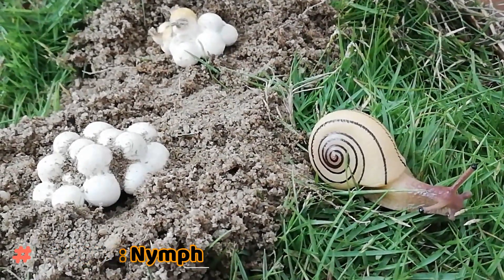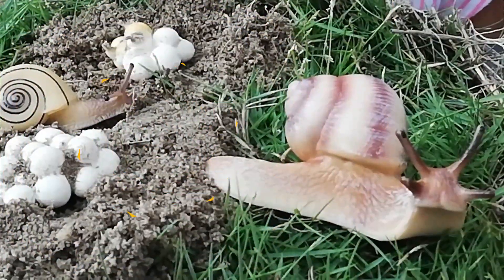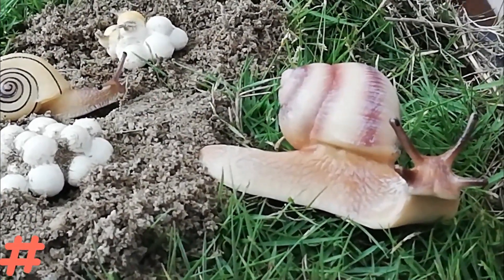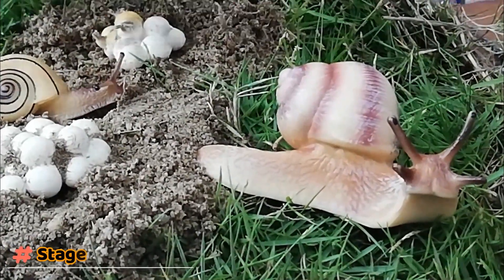After a year, the nymph becomes an adult snail. Snails move around using their foot — the muscle inside their body is called the foot.